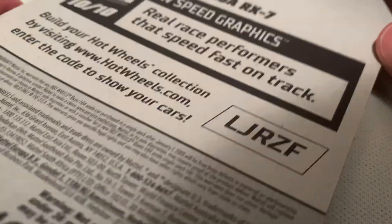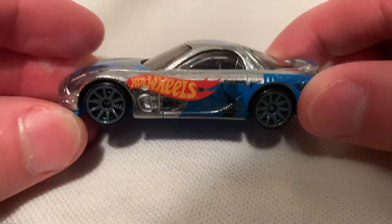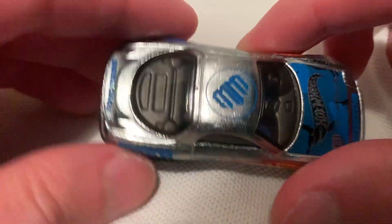This is the last Zamak car I needed for 2019. There were 18 in total, so this is the 18th one in my collection. Couldn't find it as usual.